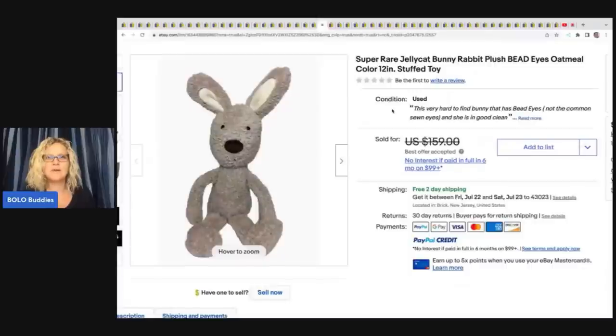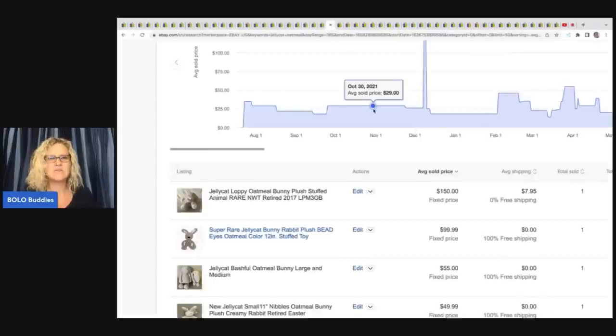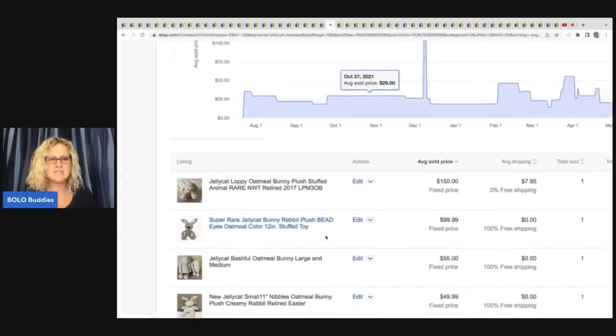Here's another bunny — this one says super rare Jellycat bunny rabbit plush, bead eyes, oatmeal color. This is a hard-to-find bunny that has bead eyes, not the common sewn eyes. They took a best offer of $99.99 with free shipping on that one.